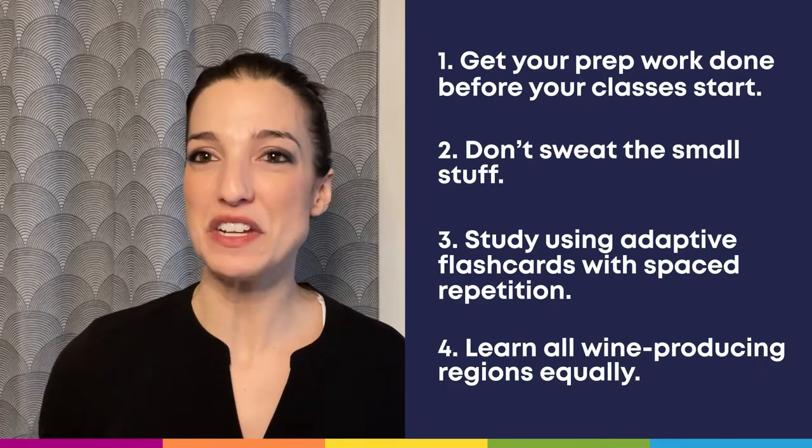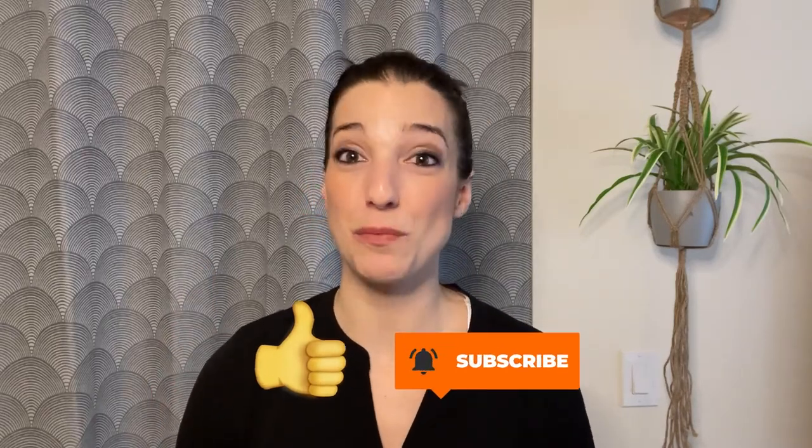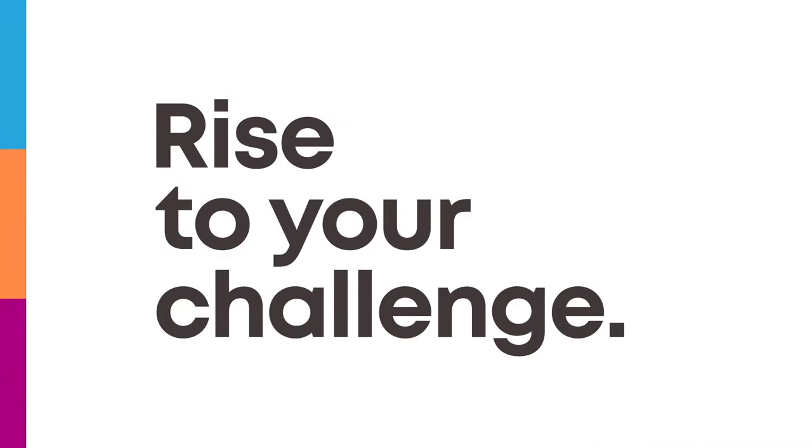For even more fundamental exam tips, definitely check out our seminal study guide on the subject — link in the show notes below. If you liked this video, show us some love by hitting that like button and subscribing to our wine channel for more helpful, inspiring, and entertaining content. Finally, remember: if you break down your studies into achievable daily goals, are consistent and diligent, and lean on Brainscape, you can and you will rise to the challenge of the introductory sommelier exam.